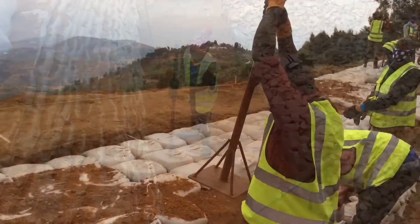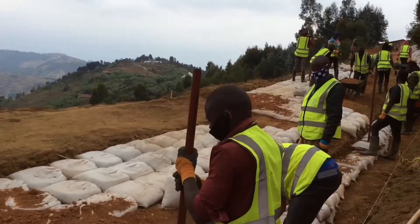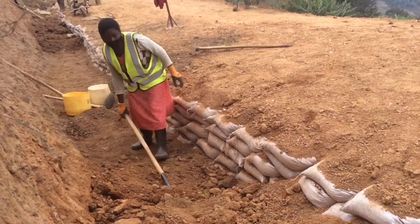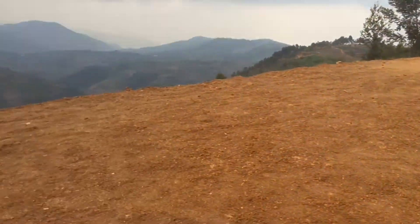For the final compaction, we also compact using our hammer compaction. Due to the unique nature of digital technology, we use only our hands and available materials, but the road becomes more sustainable and can be used for between 5 and 10 years.